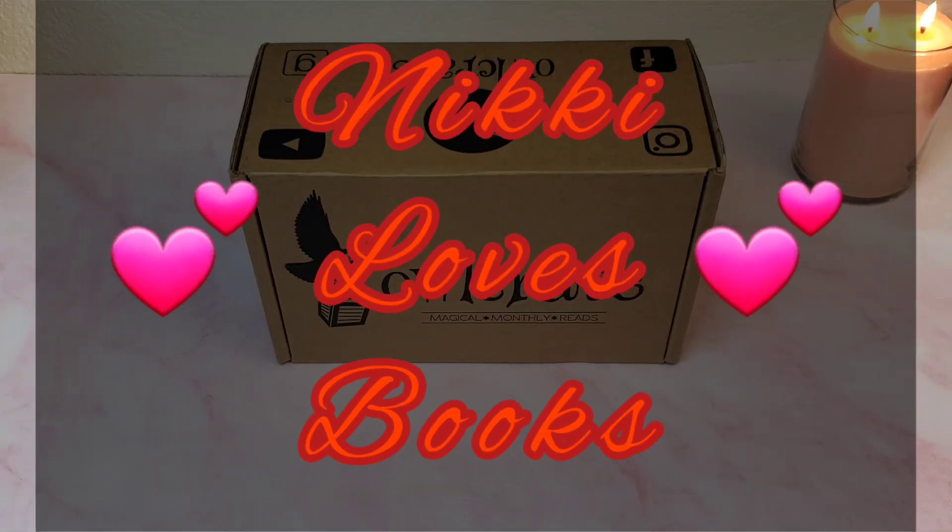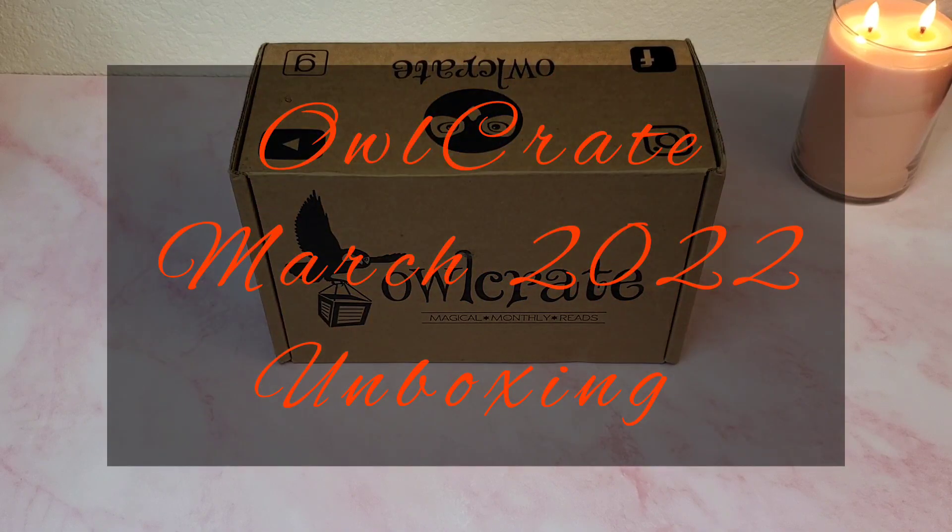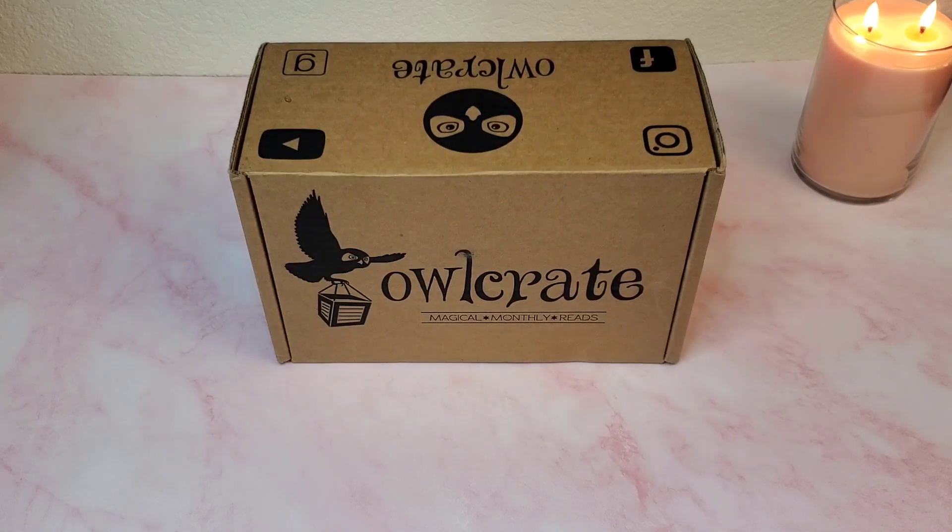Welcome everyone to Nikki Loves Books. I'm of course Nikki, and today we have our OwlCrate March 2022 box. My OwlCrate for March 2022 just arrived — I kind of feel like I stalk my mailman when I know these are out for delivery, so thank you mailman!